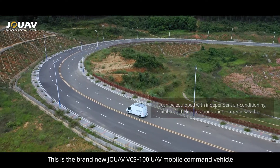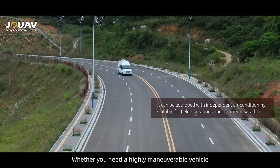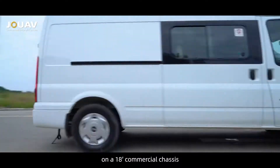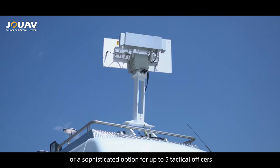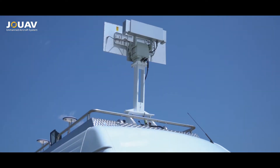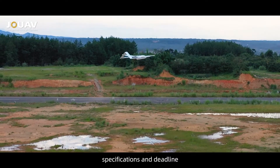Whether you need a highly maneuverable vehicle on an 18-foot commercial chassis or a sophisticated option for up to five tactical officers, we offer this mobile command vehicle to fit your budget specifications and deadline.